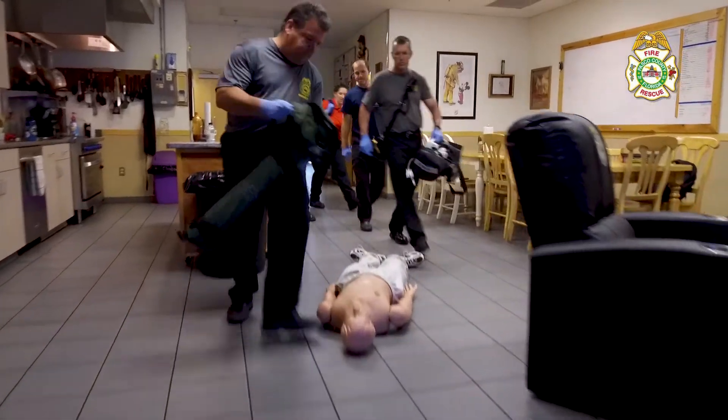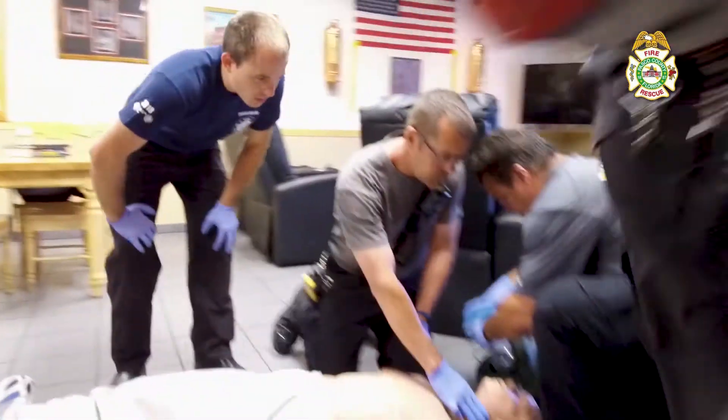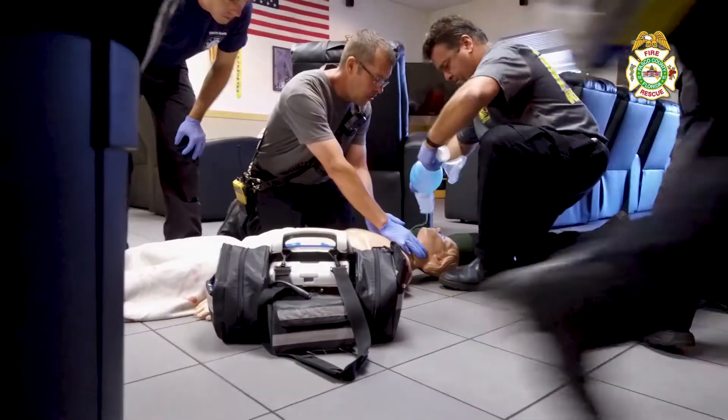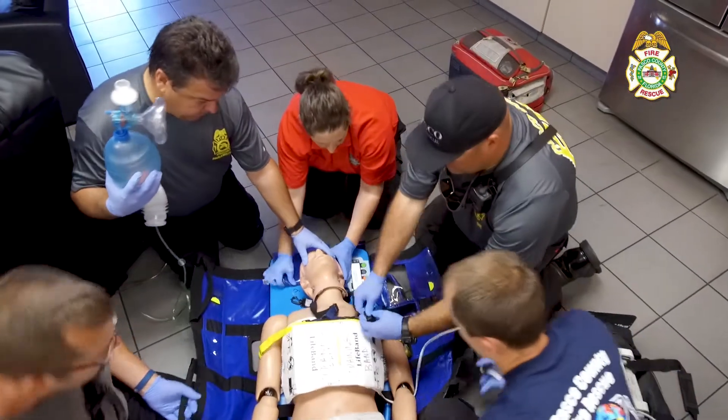CPR with this device is safer and better for the patient because it allows the pressure that's required to circulate the blood to be divided up amongst the entire chest, as opposed to just one spot with manual CPR.